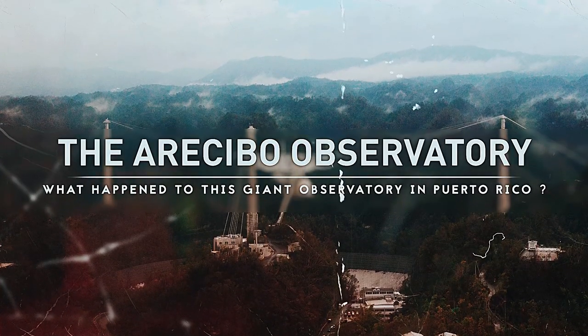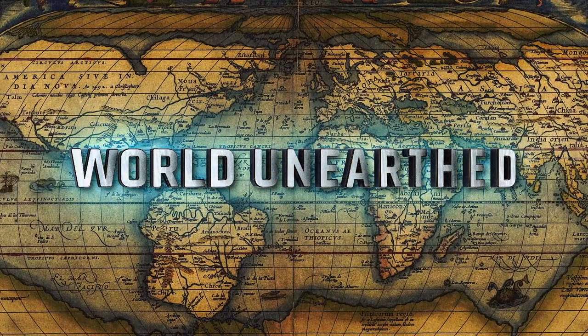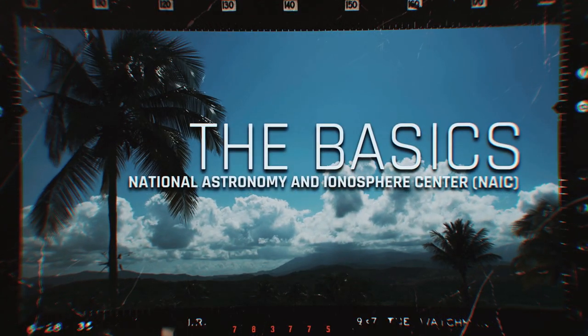What happened here? Before we jump into the how and why, let's look at the basics.